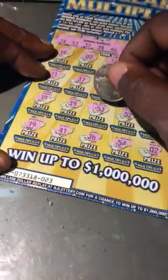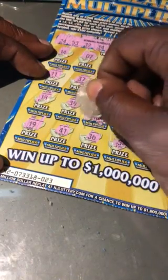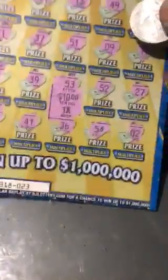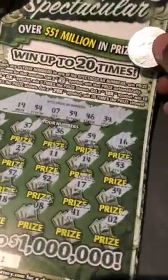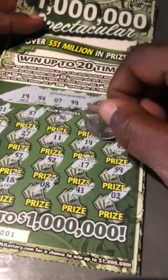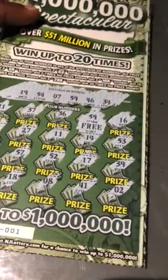Okay, let's see what's under that — $50, $10, and our multiplier is one time — breakeven. Now for our Spectacular, under that number 59 we have a ticket. We'll take it.